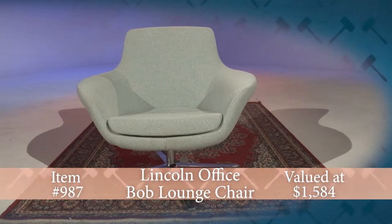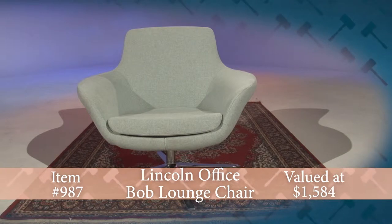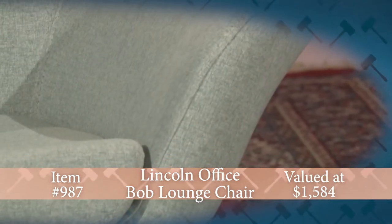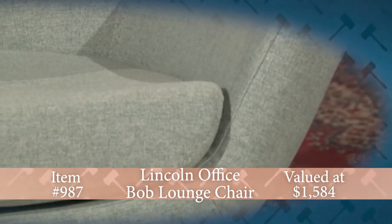Create a business-like environment with a warm embrace with this donation from Lincoln Office in Washington, Illinois. This Bob Lounge Chair by Steelcase is well-crafted, comfortable, and enjoys careful detailing, which is well-suited for either your office or your home.